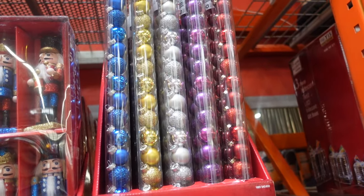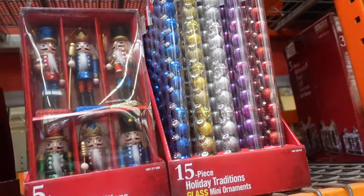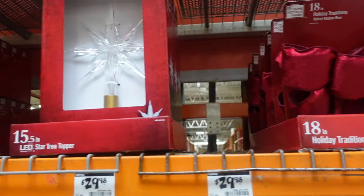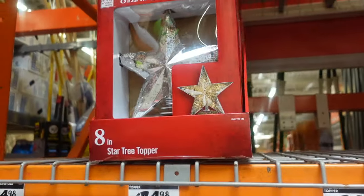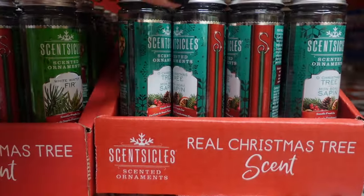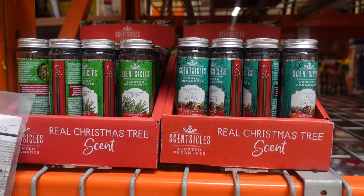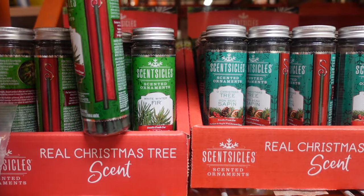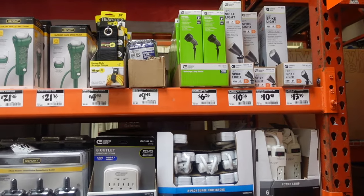These little 15-piece ornaments are $9.98, though you might find something similar at the Dollar Tree. Here we have an 18-inch bow for $7.98, a tree topper for $29.98, and another tree topper for $24.98. Also very popular: scentsicles — 'Oh Christmas Tree' in white winter fir scent, $7.98. If you have a faux tree like I do, you can hook these in and make your tree smell like a real tree!